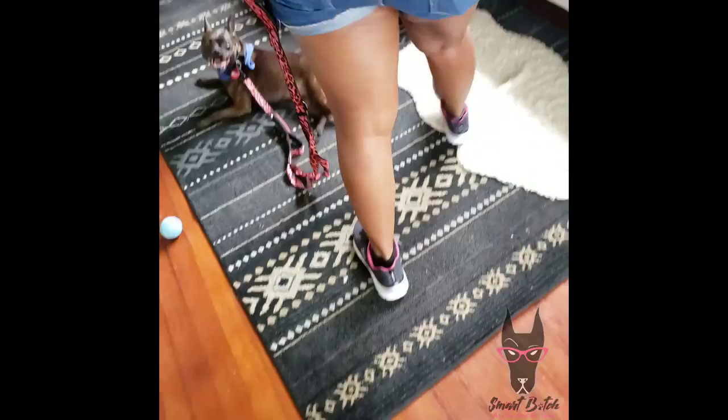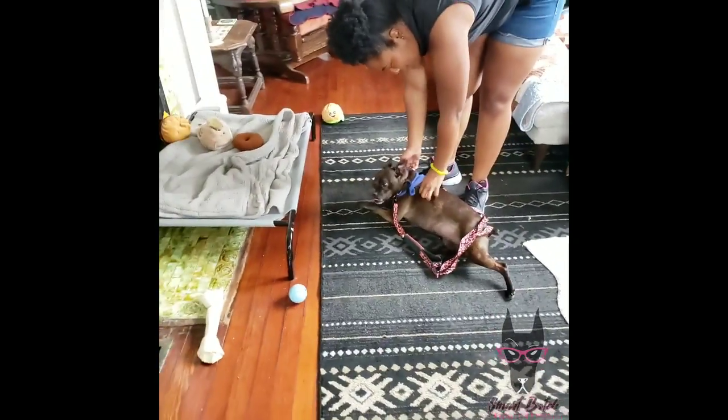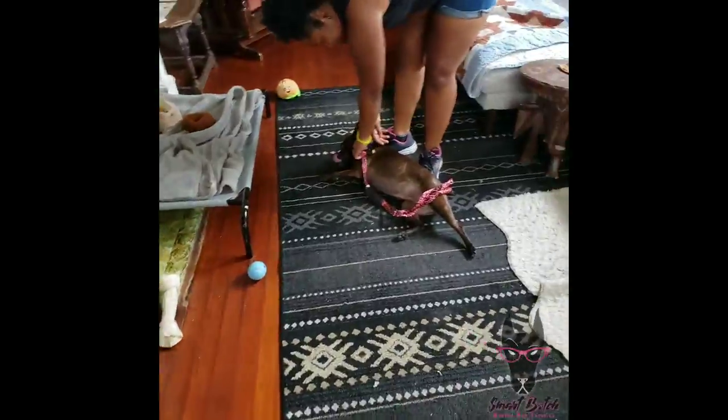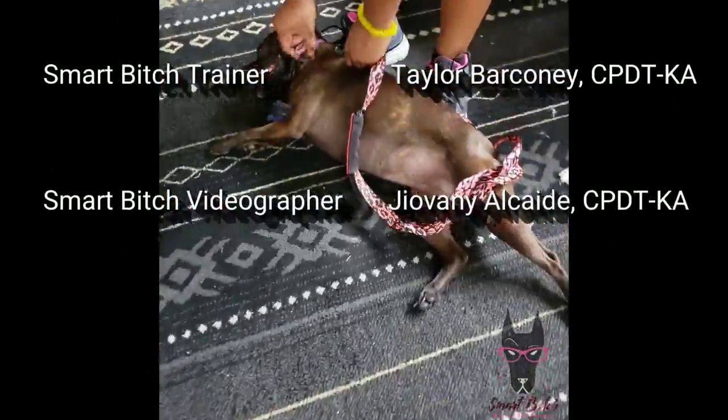Well, that is Miss Zelda's session today. As you can see, she just threw herself on the carpet — so nice, tuckered out. Nice and mentally stimulated. Look at that leg — I can't stand it, she's too cute!